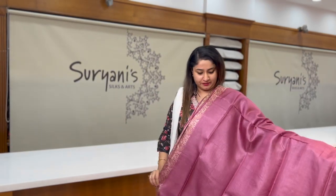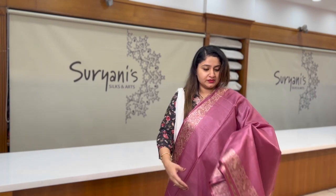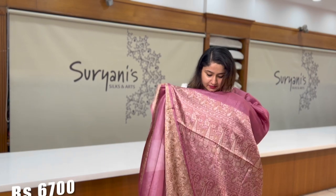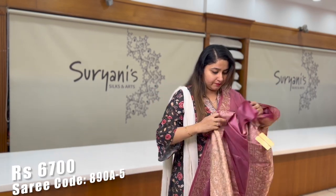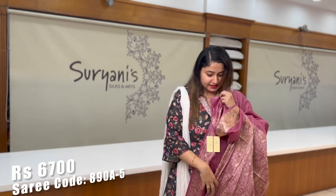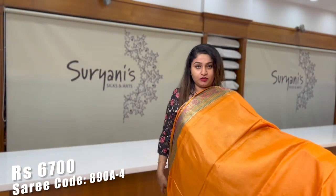This is a lovely onion pink saree. You get floral zeri weaving running throughout the borders. It's very light and easy to drape. This is the designer pallu and designer blouse. All these sarees are silk mark certified.